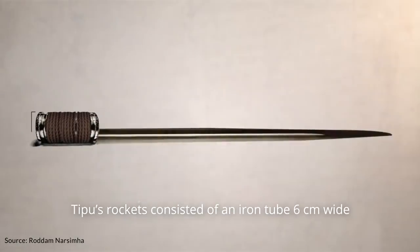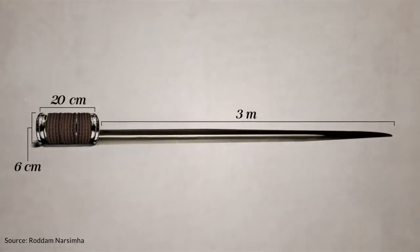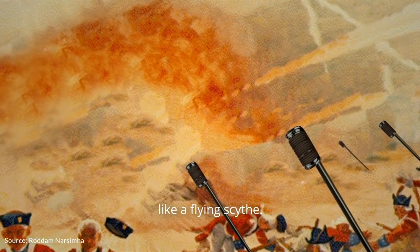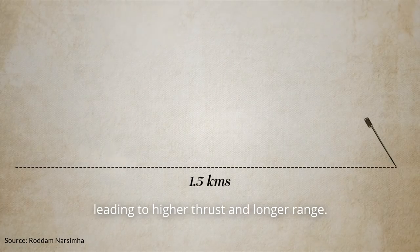Tipu's rockets consisted of an iron tube 6cm wide and 20cm long, attached to a 3-metre-long sword or bamboo. While some would burst in the air, others with their swords attached would slice through enemy lines like a flying scythe. The use of iron enabled higher bursting pressure, leading to higher thrust and longer range.